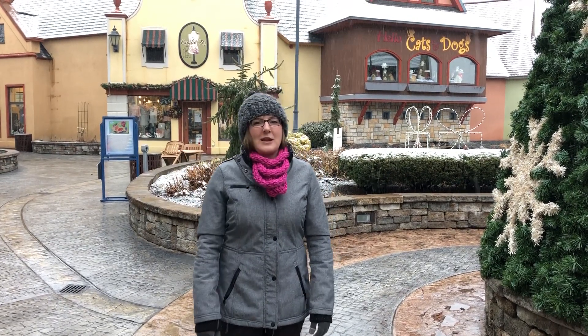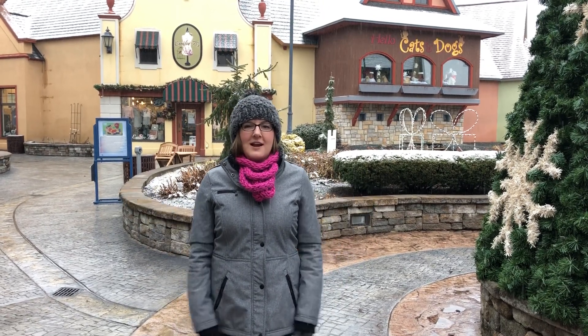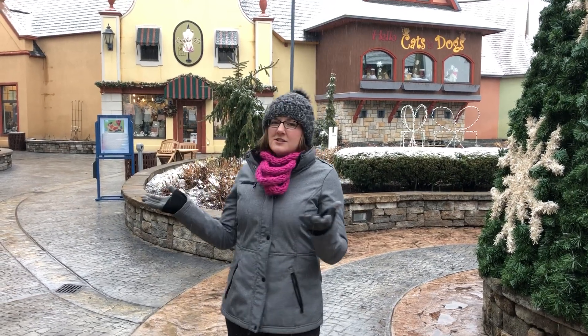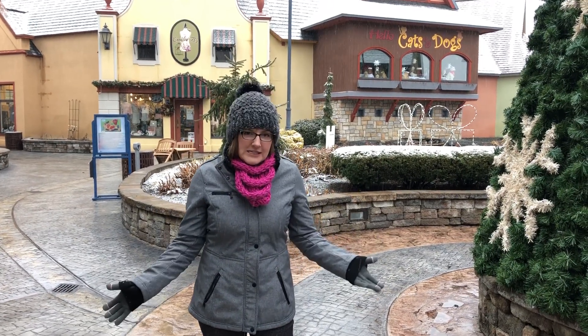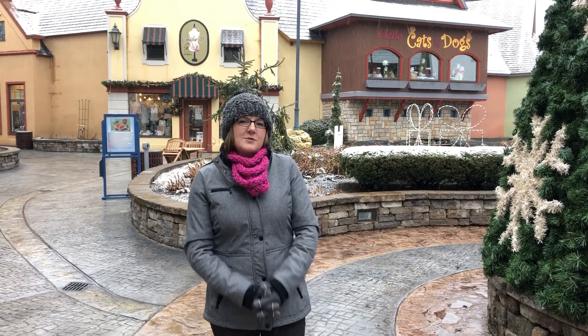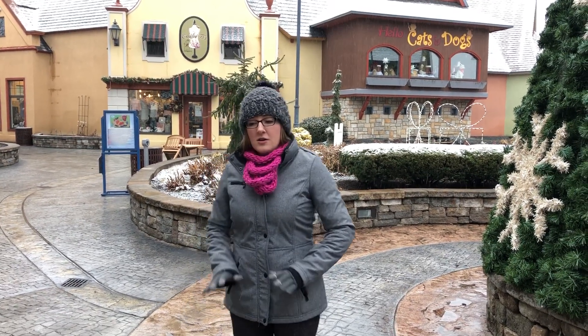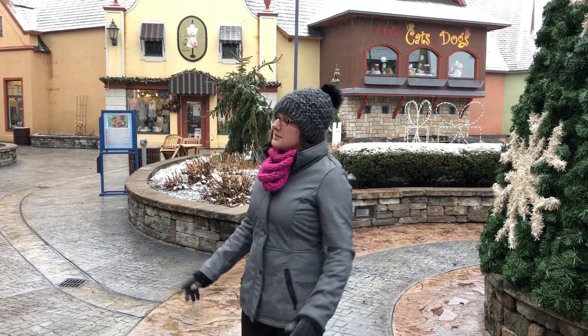Hi everyone, this is Jessica from Frankenmuth River Place Shops. It is a beautiful December morning here at our German-themed shopping complex. We have just this gorgeous light snow falling, but you may notice it isn't sticking to our sidewalks. That's one of the behind-the-scenes facts about this shopping complex.